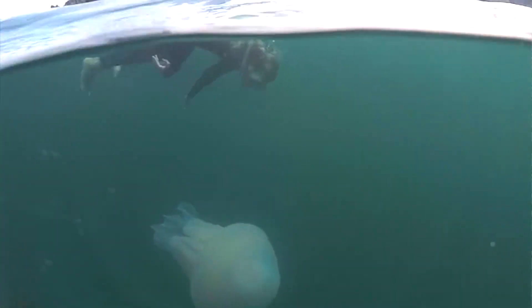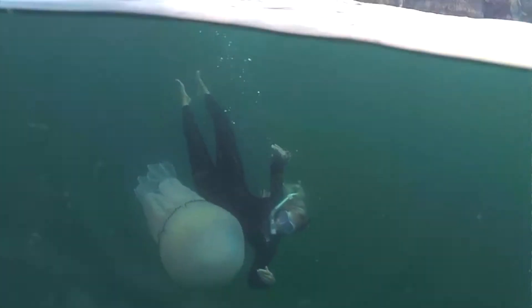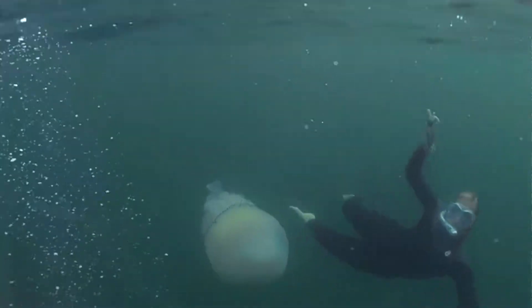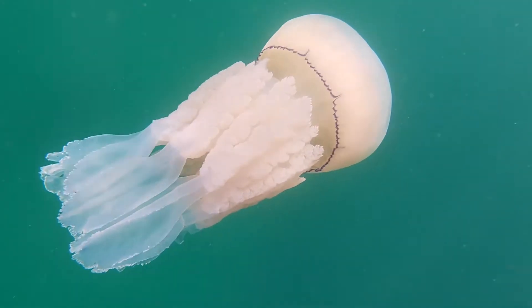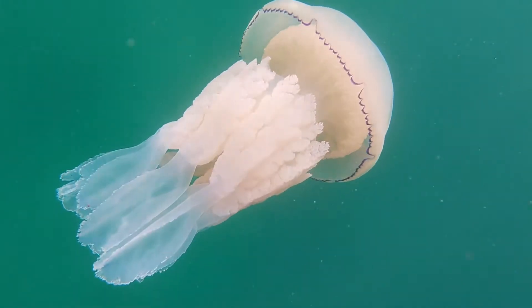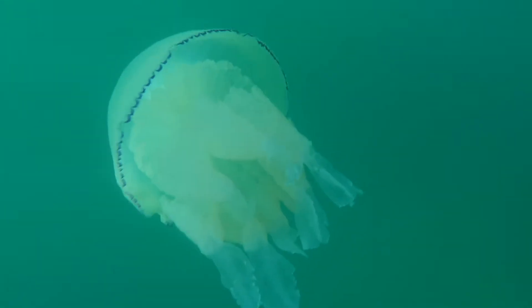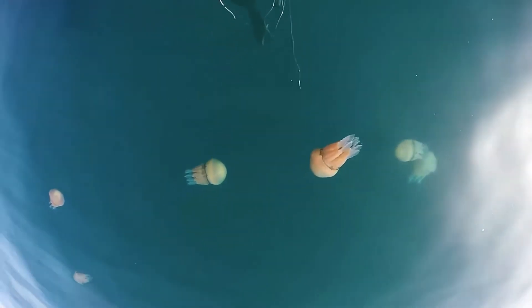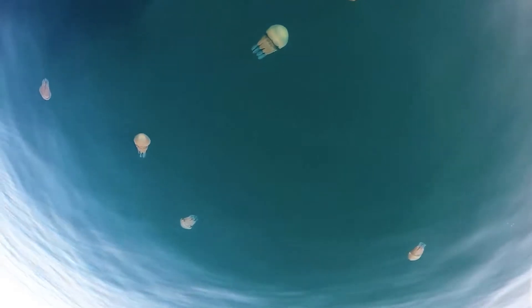The barrel jellyfish is the largest species of jellyfish found in UK seas and can reach impressive sizes — as large as even dustbin lids — granting this giant its other common name, the dustbin lid jellyfish. These invertebrates swarm warmer coastal waters in late spring. However, as is often the case with larger and unusual looking marine species, barrel jellyfish are greatly misunderstood.